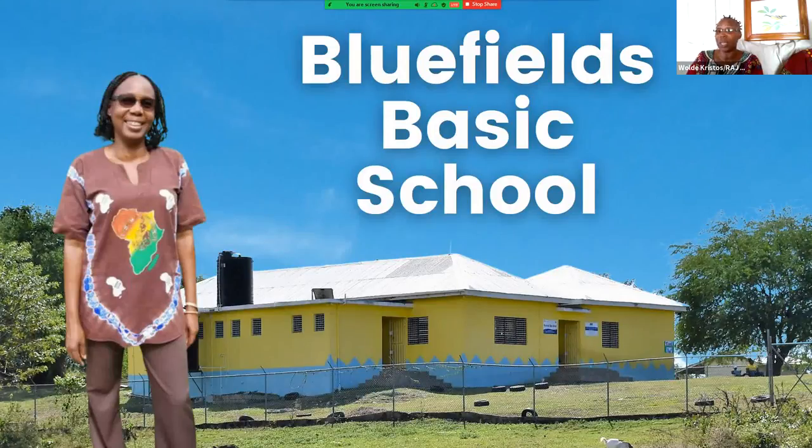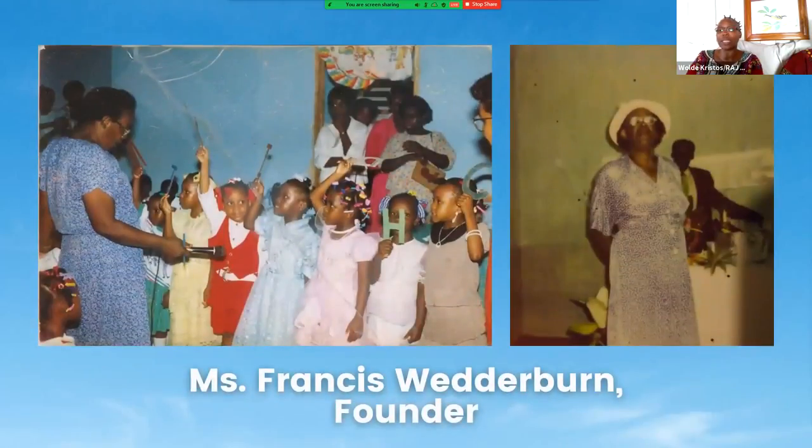I want to share with you a bit of history about our school. The Bluefields Basic School is situated in the parish of Westmoreland, Bluefields Community to be exact. Bluefields Community has over 10 districts, with Belmont being the largest district in the Bluefields Community. And we are situated here in Belmont.